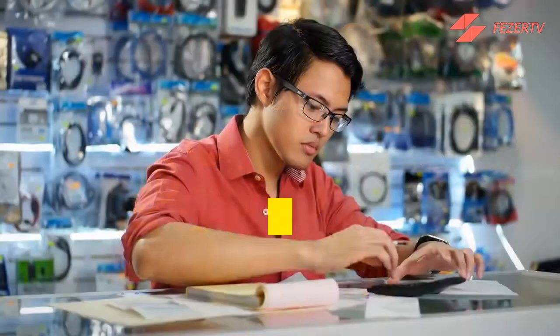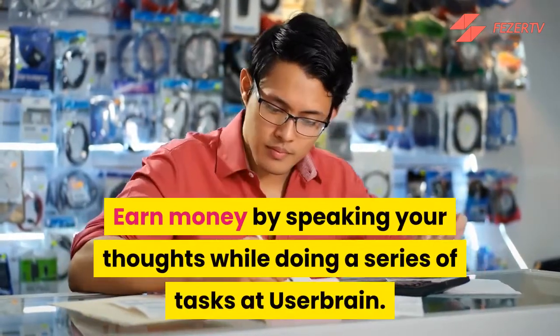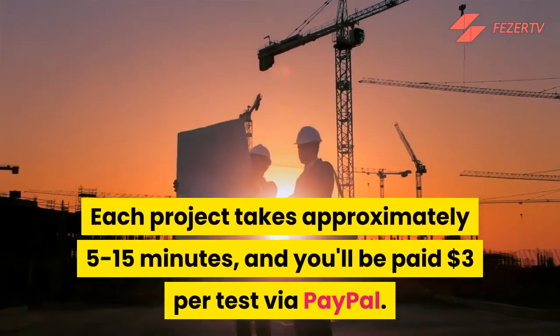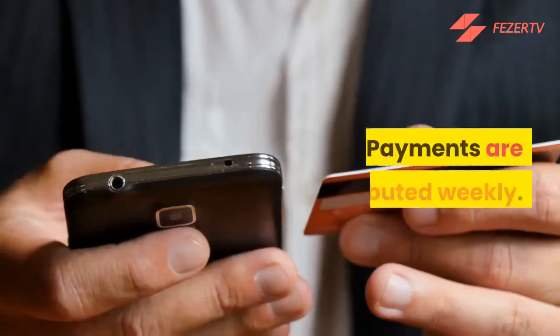Number 3: UserBrain. Earn money by speaking your thoughts while doing a series of tasks at UserBrain. Each project takes approximately 5 to 15 minutes, and you'll be paid $3 per test via PayPal. Payments are distributed weekly.